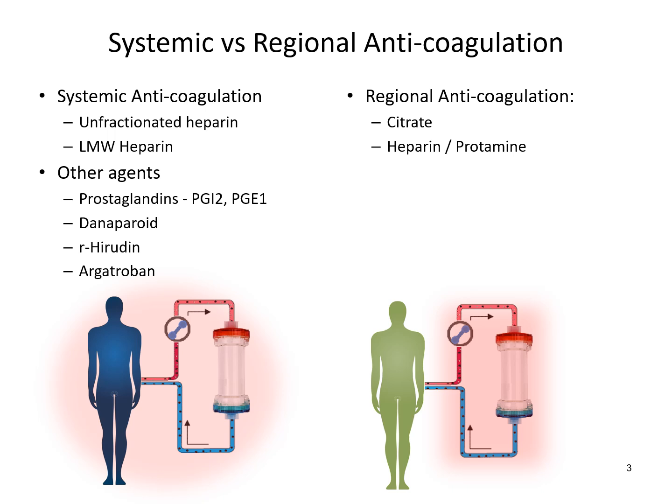There are two main categories of anticoagulation: systemic versus regional anticoagulation. In systemic anticoagulation, the patient and the circuit is anticoagulated, and the common agents used are unfractionated heparin or low molecular weight heparin. In regional anticoagulation, only the circuit is anticoagulated while the patient is not, offering particular benefits for patients who are prone to bleeding.